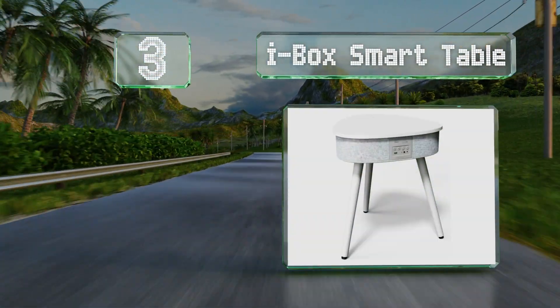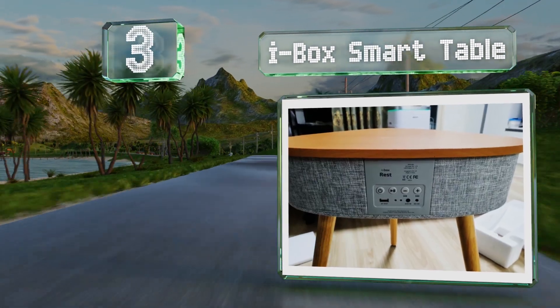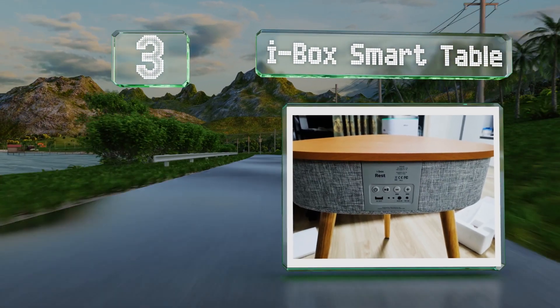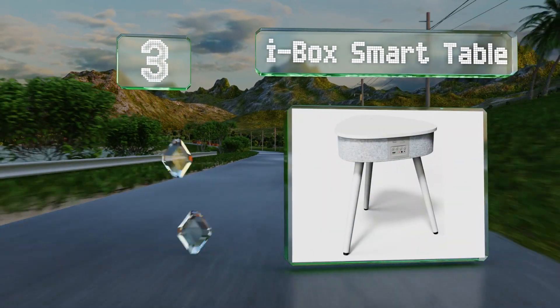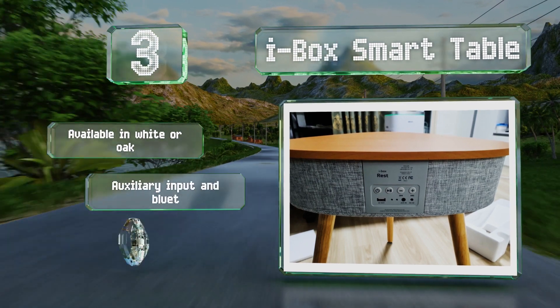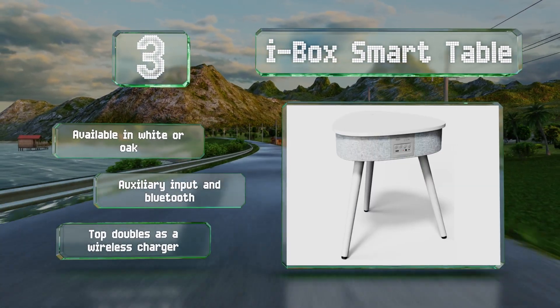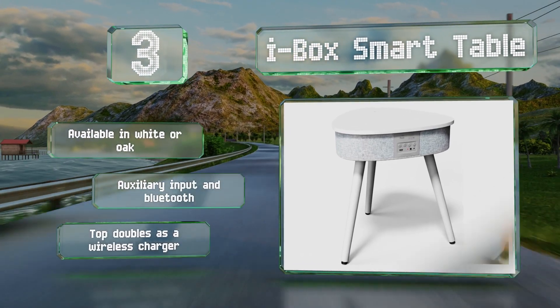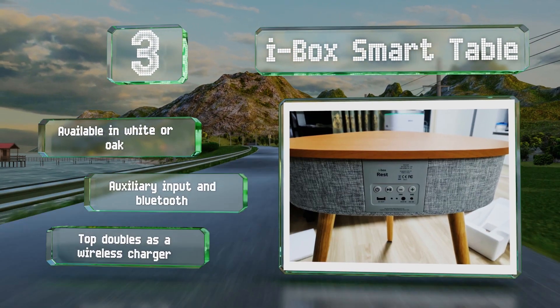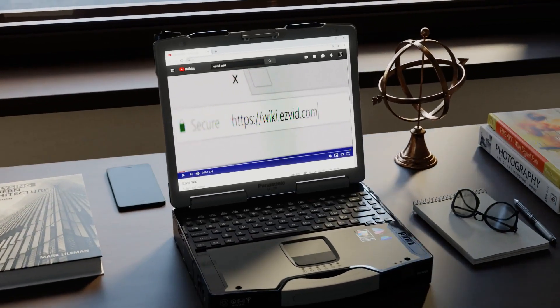Nearing the top of our list at number three, the iBox Smart Table is a highly functional piece of furniture that not only looks great but offers excellent sound quality. It's equipped with a 4000 milliampere-hour battery so you can take it anywhere without having to worry about access to a wall outlet. It's available in white or oak and equipped with both an auxiliary input and Bluetooth connectivity. The top doubles as a wireless charger.